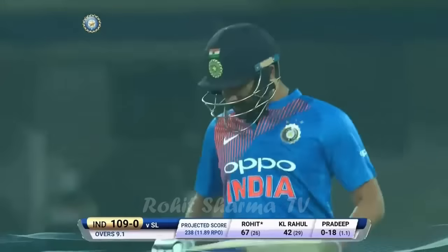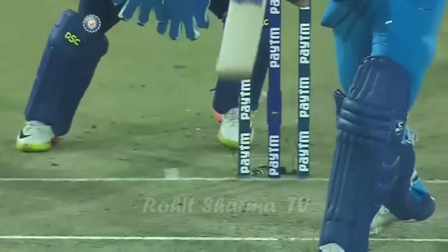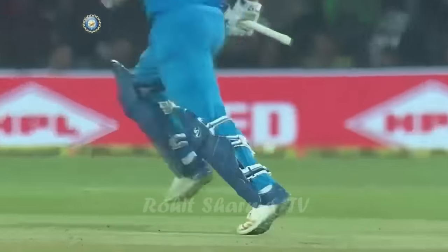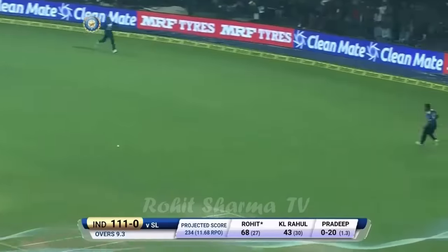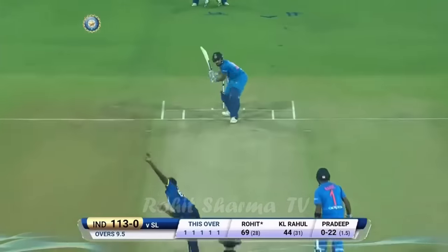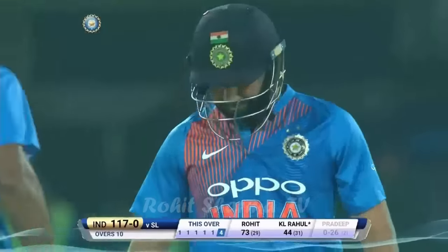Batsmen throwing their bats at every delivery. Two deliveries that have only just produced a single each. That was as pretty a shot as any — nice and just driven straight. That came straight out of another form of the game and went for four. He didn't get as much time as he wanted but decided where he was going to hit the ball. Low full toss, not always easy. It's gone for nine — it's 117 for no loss.